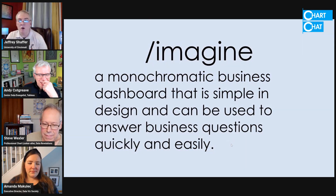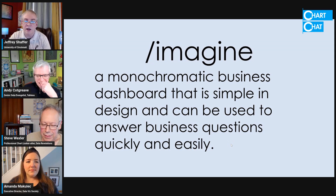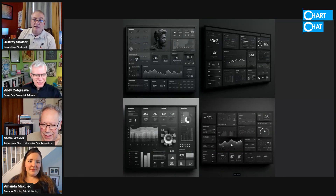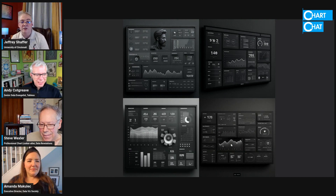If you want to get basic, a monochromatic business dashboard that is simple in design and can be used to answer business questions quickly and easily. I don't think it got the last part of that question — I think Steve will jump in on that one, I don't think it nailed that. But I did like some of the things, like the way it threw the bands on there — the big bands — and seemed to have some context with the bands in some cases. I thought that was interesting.